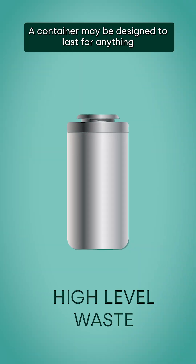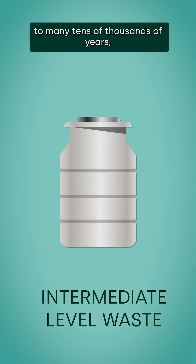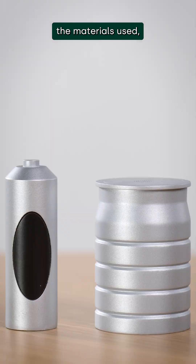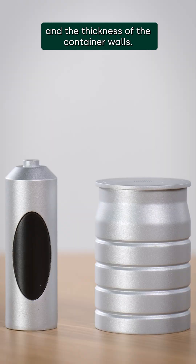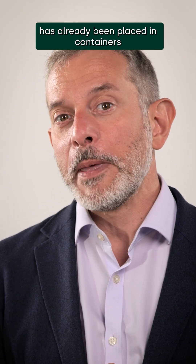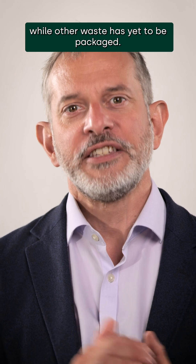A container may be designed to last for anything from a few hundred to many tens of thousands of years, depending on the type of waste it contains, the materials used and the thickness of the container walls. Some radioactive waste has already been placed in containers ready for disposal, while other waste has yet to be packaged.